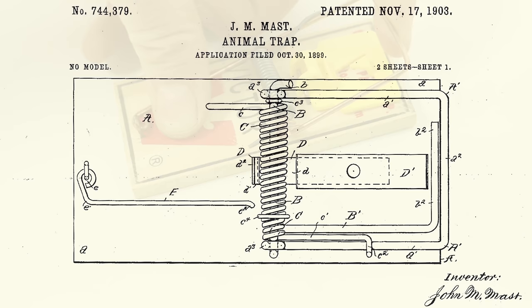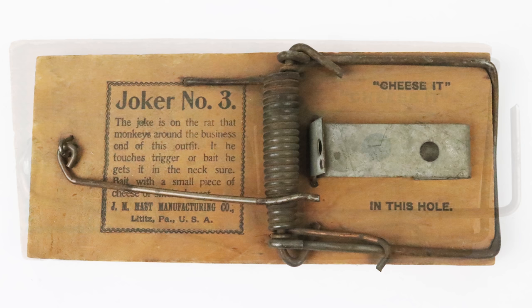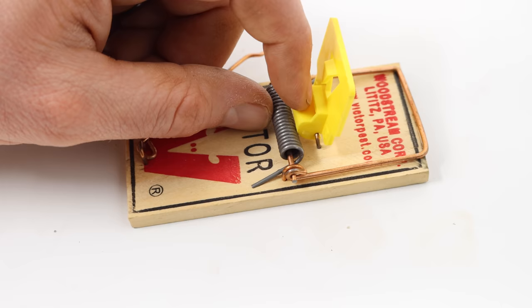John Mast did file for another mousetrap in 1899 and was awarded it in 1903. He manufactured mousetraps with that patent date under the brand name Blizzard No. 12. He also made mousetraps called Joker No. 3 and Old Nick No. 30. So John Mast did make very early versions of the Snap-style mousetrap, but he wasn't the inventor.